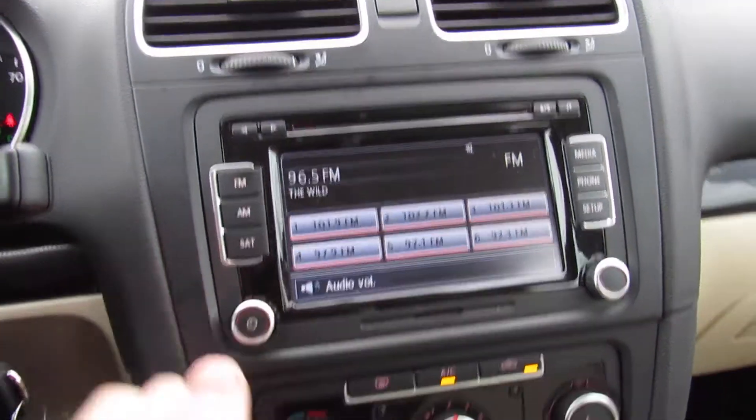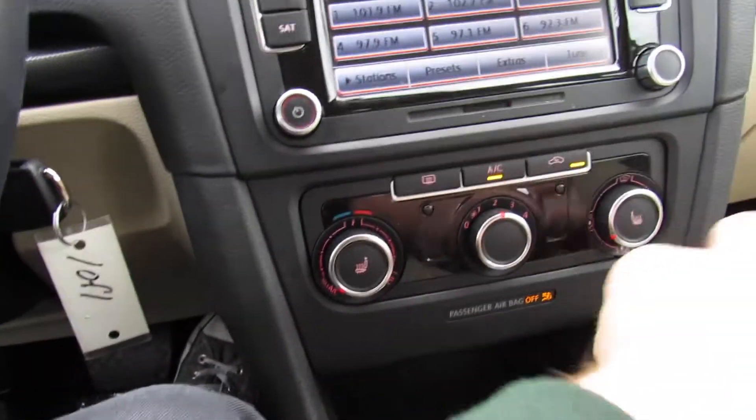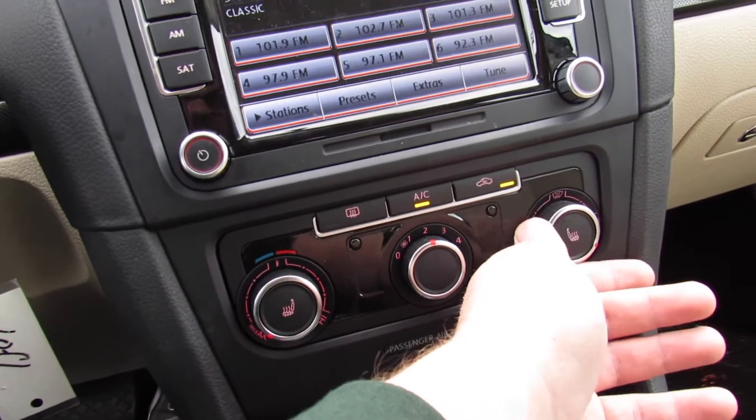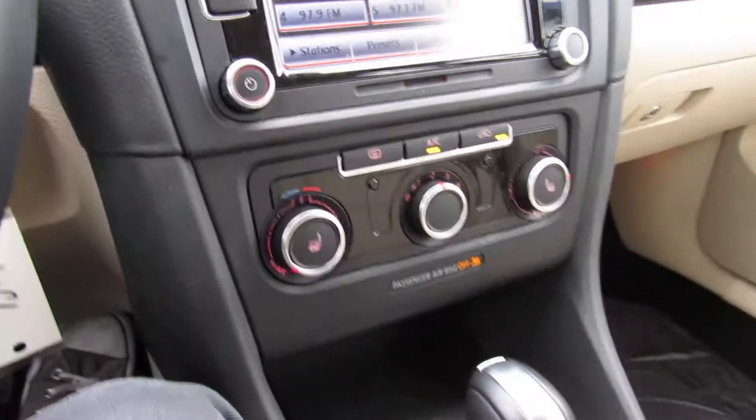Really a great sounding audio system. Down below, single zone manual climate control — nice and simple to use. These dials are all nice and high quality feeling. Typical Volkswagen — they actually feel like they're connected to something and don't clunk around inside the dashboard.